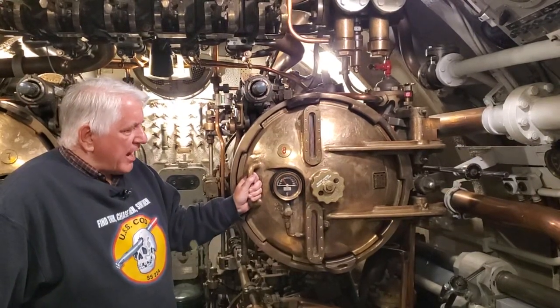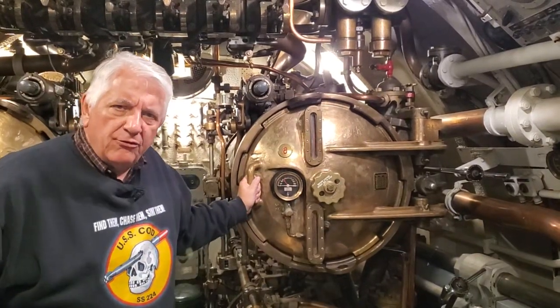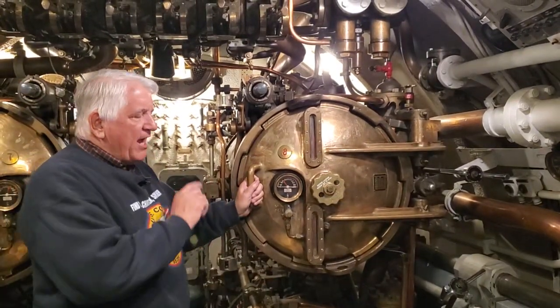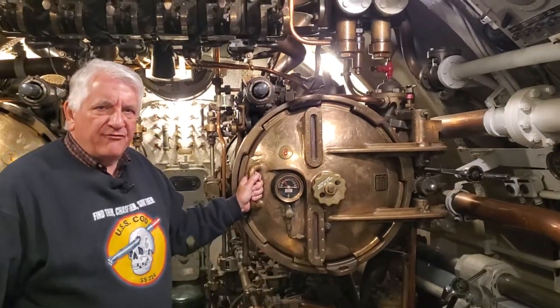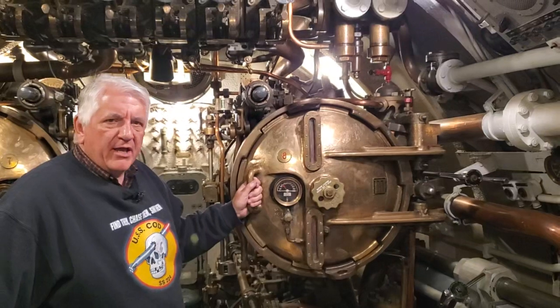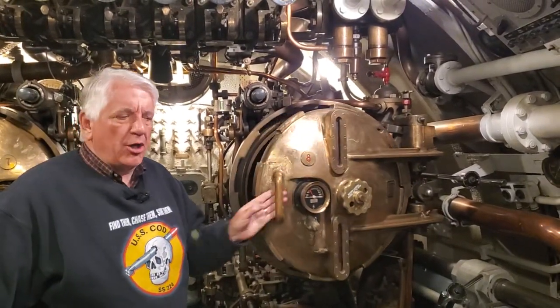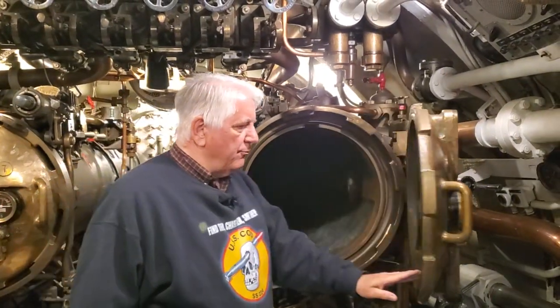USS COD has Mark 32 torpedo tubes up forward, but back aft these are Mark 33 Mod 5 tubes. They are identical in most ways to the forward tubes, but the primary difference is they are three feet longer than the forward tubes.